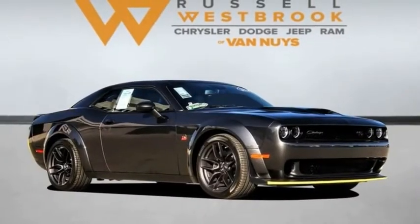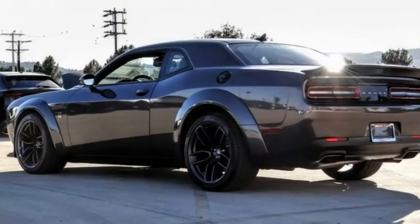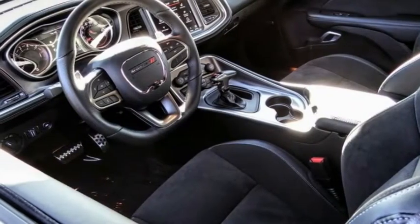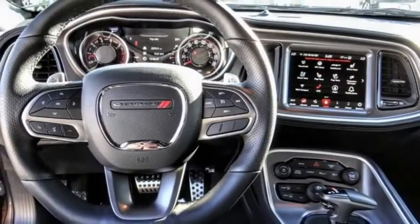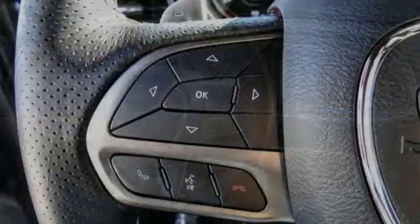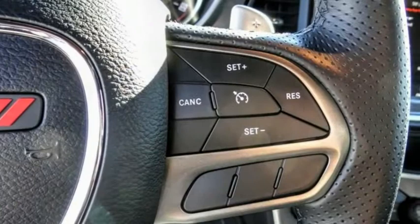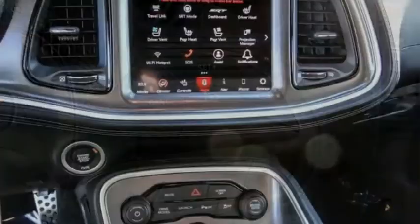Take a ride in the 2021 Challenger. Rated most appealing mid-sized sports car by J.D. Power & Associates, the Dodge Challenger delivers on style and performance. It's powerful, practical, and efficient. This vehicle has less than 3,000 miles.